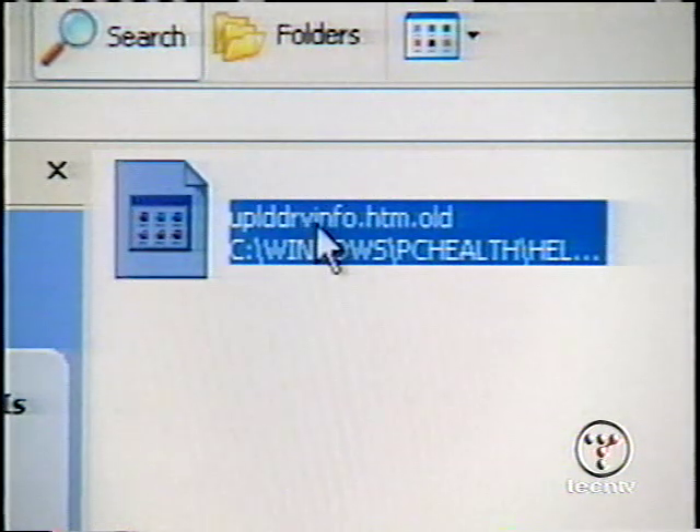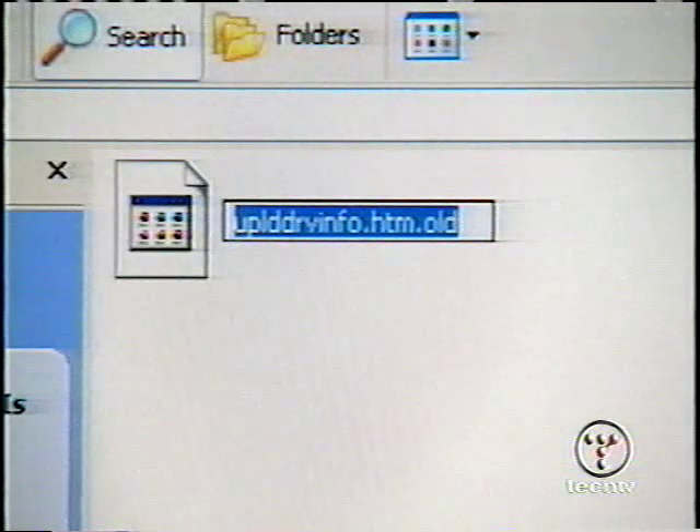By telling people how to fix this, we're also giving information that might help someone figure out how to do the bad thing. But I think it's more important you know how to fix this without downloading a 143 megabyte update — and now that the word is out, it won't take long for other news organizations to tell you this. The file name again is UPLDRVINFO.htm — U-P-L-D-R-V-I-N-F-O dot H-T-M. Just rename it or delete it and that will fix the problem. However, there may be other flaws we don't know about, and Service Pack 1 is still the best way to protect yourself. Even if you do this short-term fix, download the Service Pack as soon as you possibly can.